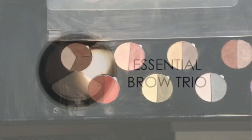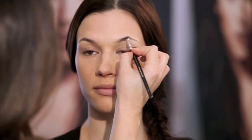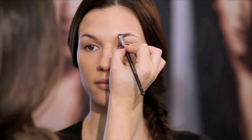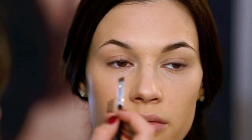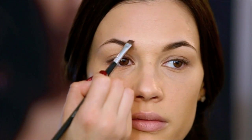Essential Brow Trio is a mineral based brow powder trio. All three natural shades can be mixed to fill in and shape brows of all hair colors. The finely milled powder blends easily into the brow hair creating a defined yet natural looking brow. Use wet or dry for different levels of intensity. Using an angled brush, choose the correct shade — for light hair make your brows one to two shades darker, and for dark hair one to two shades lighter. Start applying in the center of the brow and blend the product to either end with small hair-like strokes.